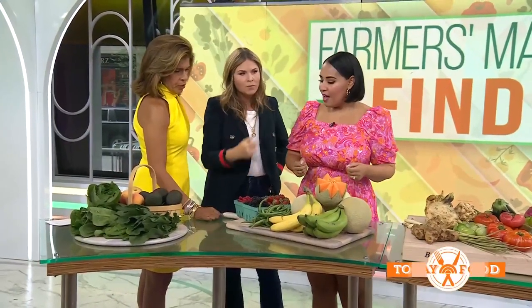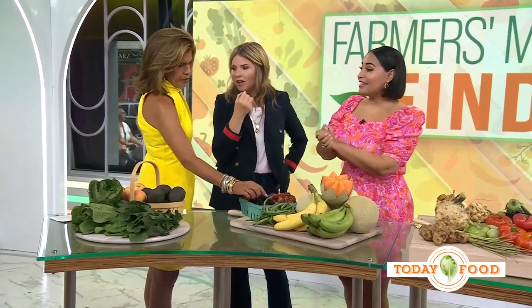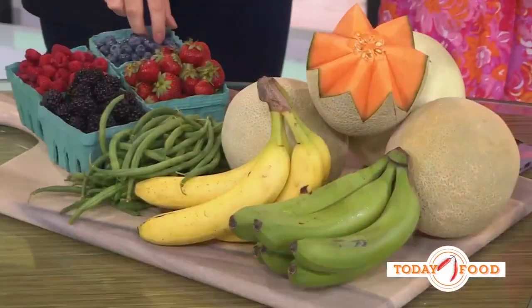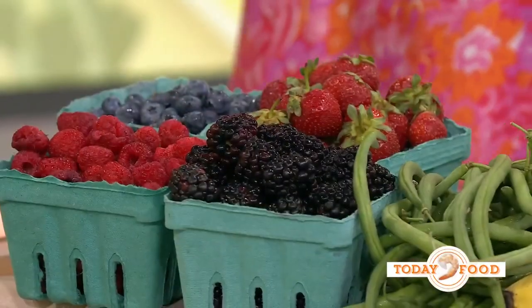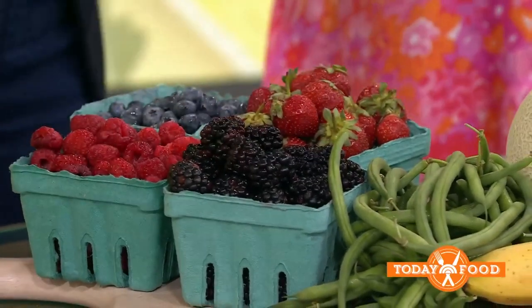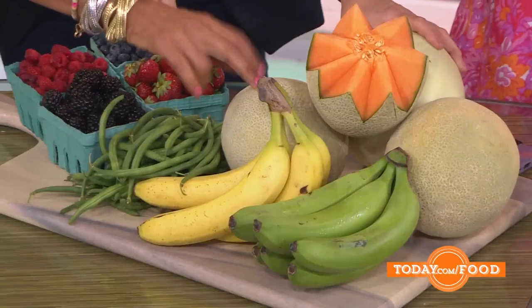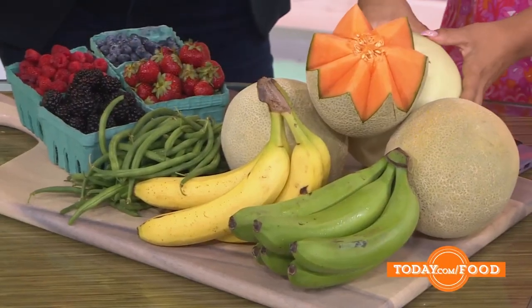With berries, you want them to look bright and feel soft, but here's the thing — you want to be able to taste them. You can ask if you can just have a bite or two. Don't feel bad about that. At a farmer's market you can taste the grapes to see if they're sweet. Even green beans — you can take a bite. There's no pressure to buy; they really want you to learn and taste.